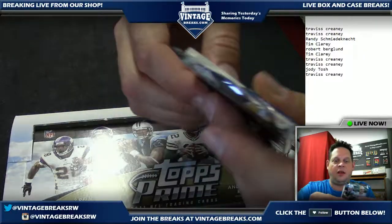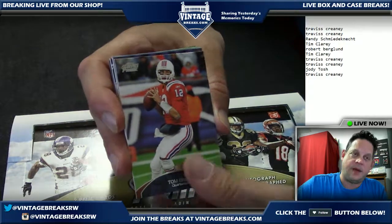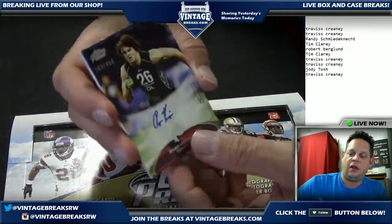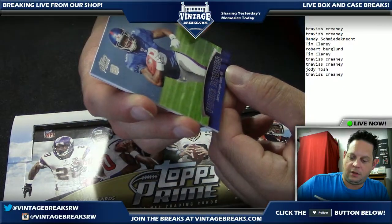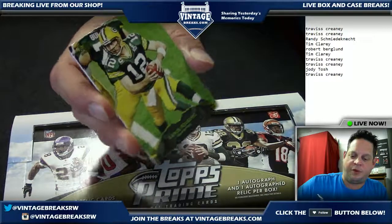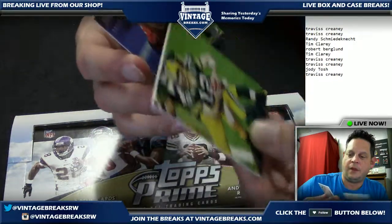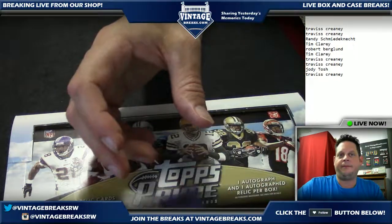Travis, this is pack number ten going out to you. Tom Brady. Ryan Kerrigan defensive end signed rookie numbered to 450. Gerald Jernigan rookie Topps Prime, Aaron Rodgers Topps Prime — that's cool — and numbered to 930. Torrell Scott running back rookie — nice.